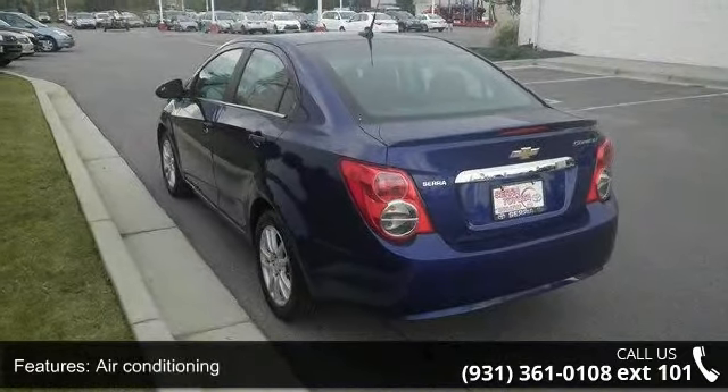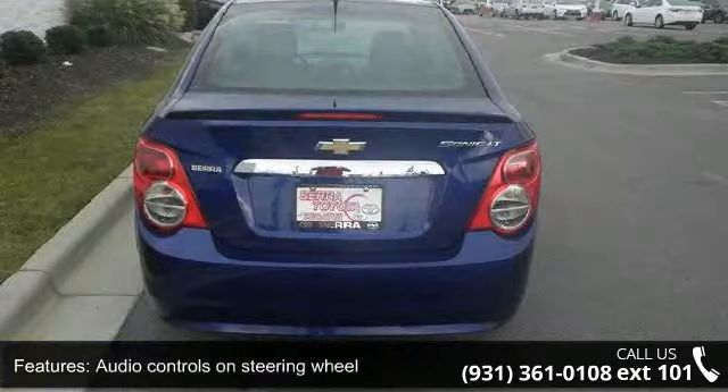Automatic transmission, Bluetooth, clock, in-radio display, compass, and cruise control.